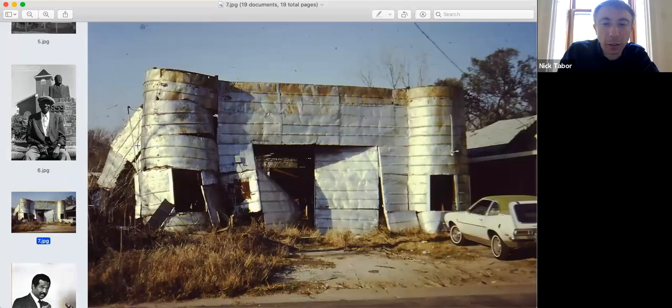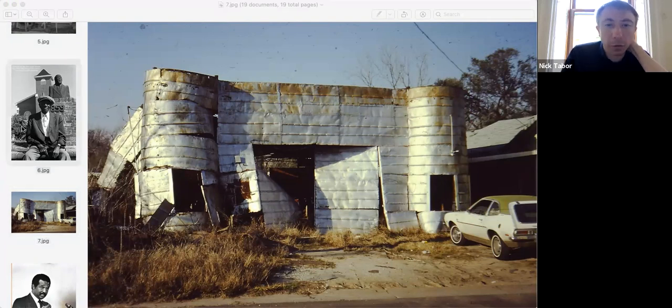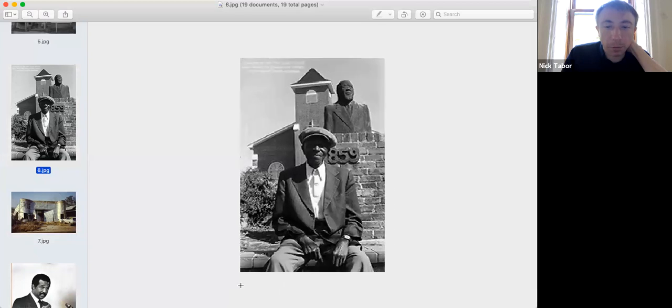Henry Williams was a welder by trade. He had a welding shop on Chin Street in Magazine Point, which he put together with oil drums he welded and bought for 10 cents a piece. I really think he was sort of an outsider artist in the best sense. He was also responsible for designing the first bust of Kojo Lewis, installed in front of Union Baptist Church in 1959, and a previous photo shows him posing in front of that bust.